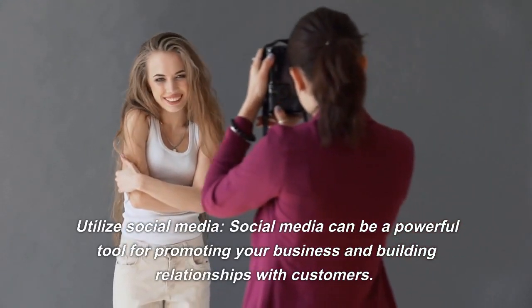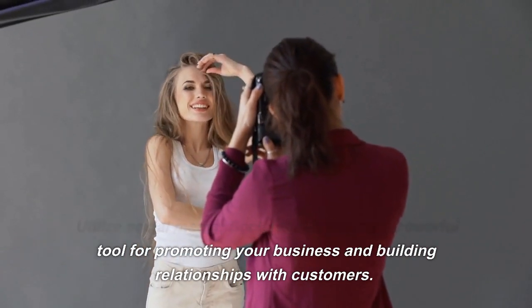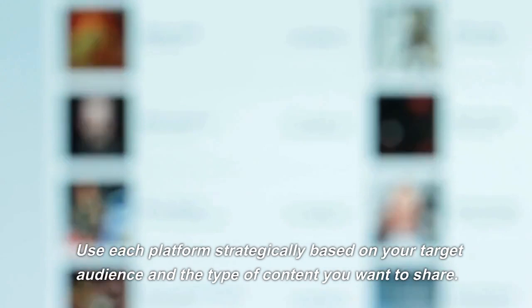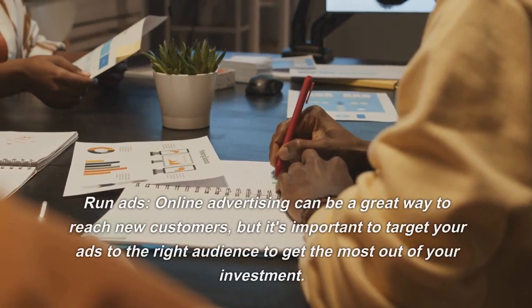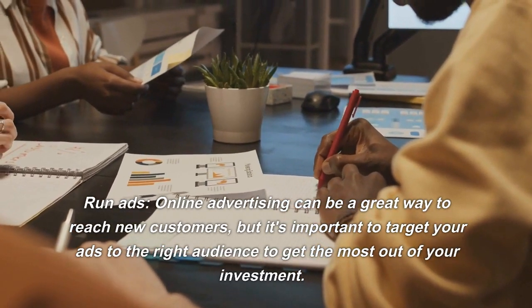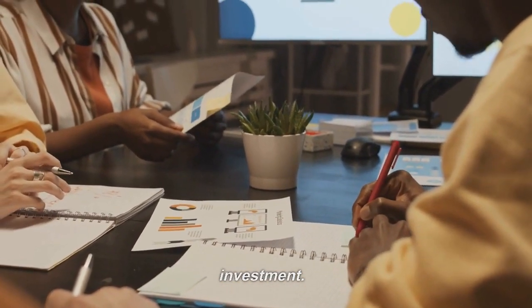Utilize Social Media. Social media can be a powerful tool for promoting your business and building relationships with customers. Use each platform strategically based on your target audience and the type of content you want to share. Online advertising can be a great way to reach new customers, but it's important to target your ads to the right audience to get the most out of your investment.